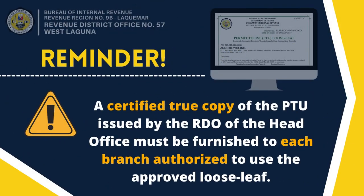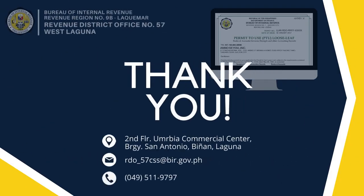Lastly, a certified true copy of the PTU issued by the RDO of the head office must be furnished to each branch authorized to use the approved loose-leaf. We thank everyone for listening and watching this video. You may reach us through the following contact details for any tax concerns. Thank you and stay safe.